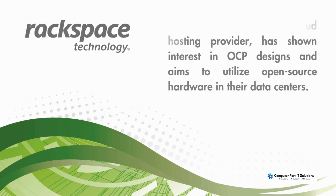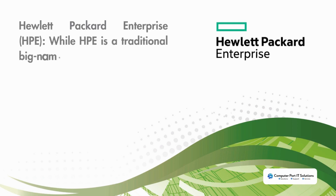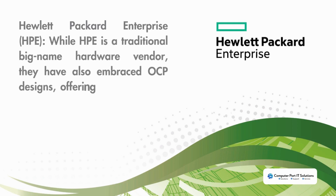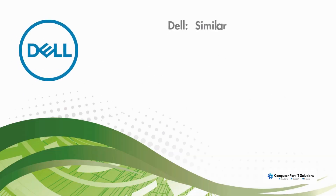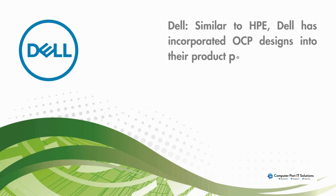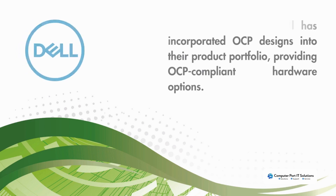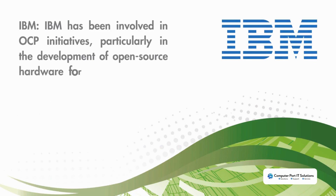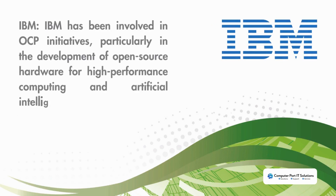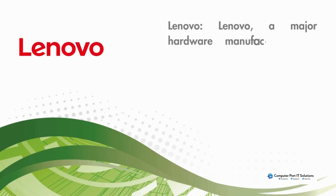Hewlett-Packard Enterprise, while a traditional big-name hardware vendor, has embraced OCP designs and offers OCP-compliant hardware and solutions to their customers. Dell, similar to HP, has incorporated OCP designs into their product portfolio, providing OCP-compliant hardware options. IBM has been involved in OCP initiatives, particularly in the development of open source hardware for high-performance computing and artificial intelligence workloads.